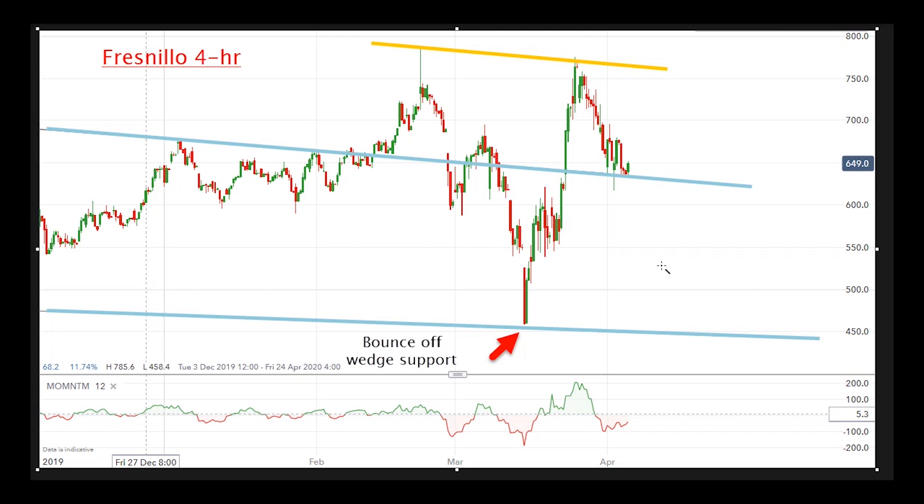The other thing I want to point out is that I've drawn a line between these highs — this is the yellow line. If you look closely, you might be able to glean a head and shoulders reversal. Here's the left shoulder, that's the head, and back here is the right shoulder. And if I'm right, we're ready to move northwards.